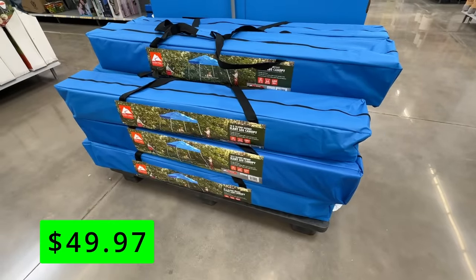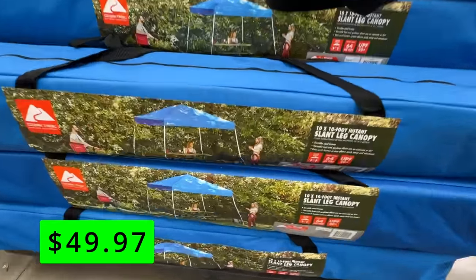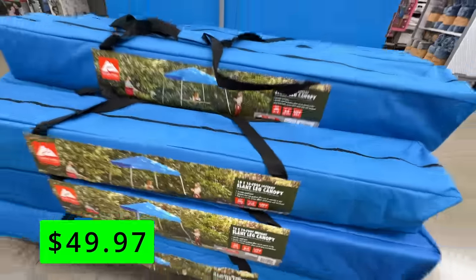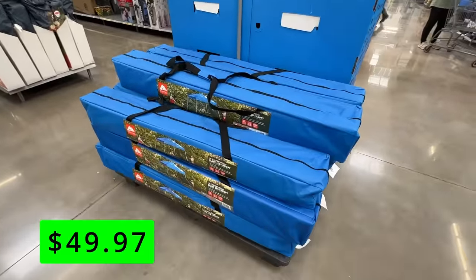An item not necessarily on clearance but that I thought was a great deal was this Ozark Trail 10-foot by 10-foot instant slant leg canopy for just $50. You can never have too many of these things — they're great to set up for parties or at your kids' sports events. And $50 is an excellent price for this.